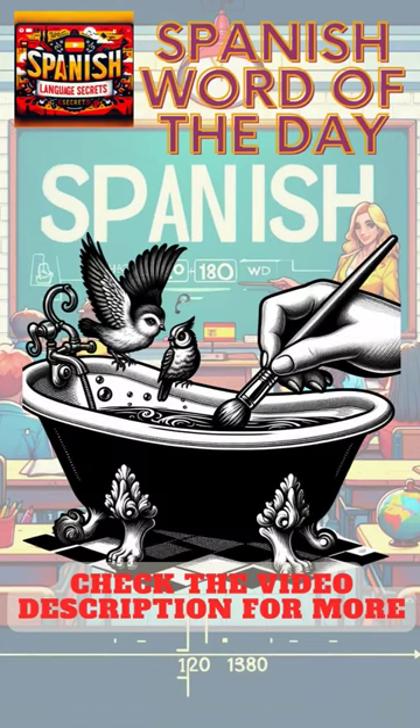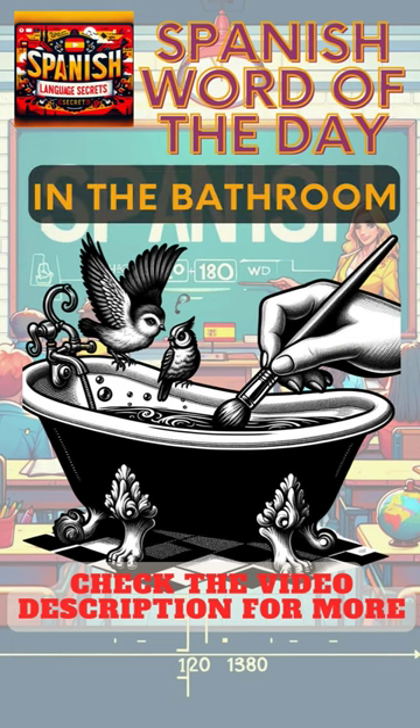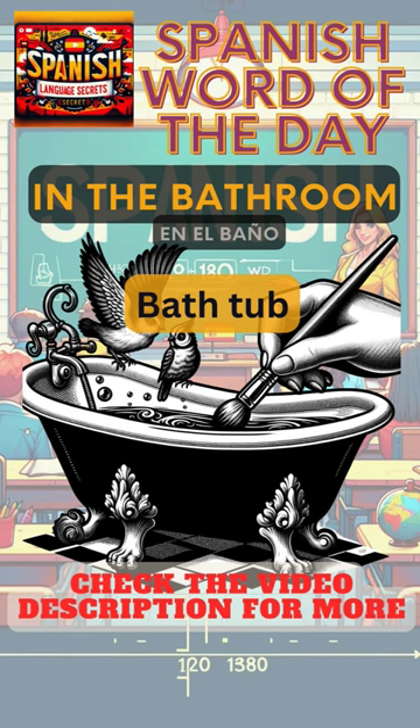Hello and welcome to Spanish Word of the Day from your Spanish Language Secrets. In the bathroom today, we're talking about the bathtub. We call a bathtub a bañera in Spanish — a bañera. Notice the tilde over the N, which makes the N-Y sound.